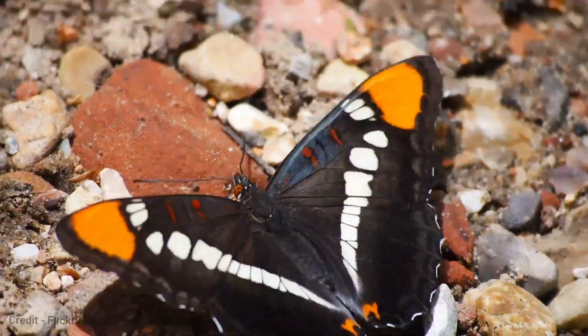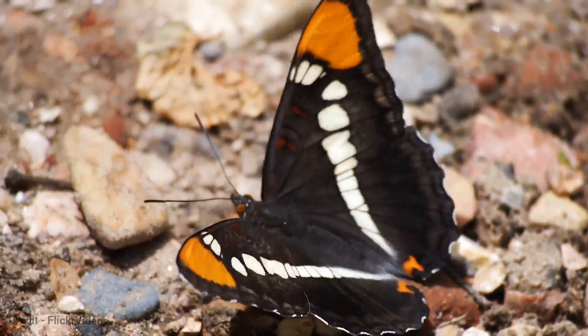It is found throughout California, as well as in parts of Oregon, Nevada, and Arizona.